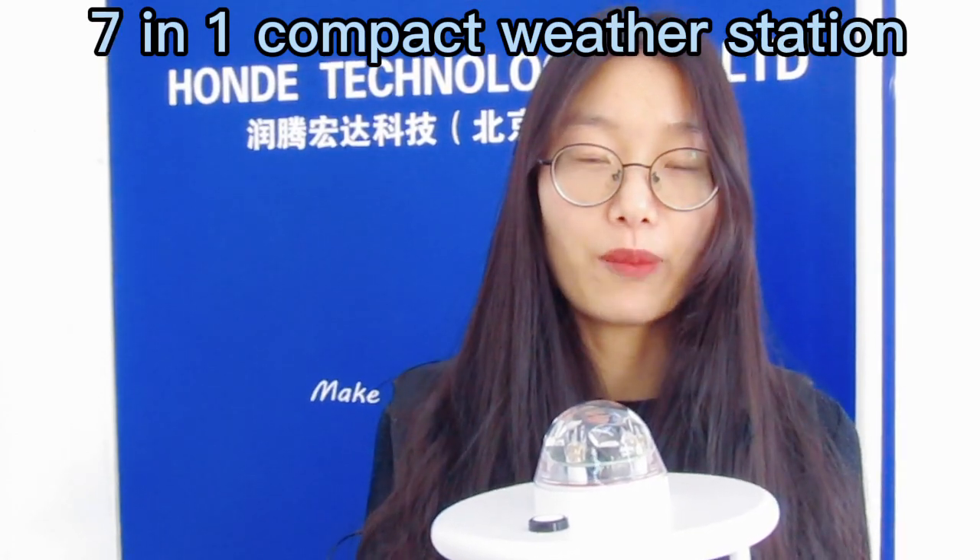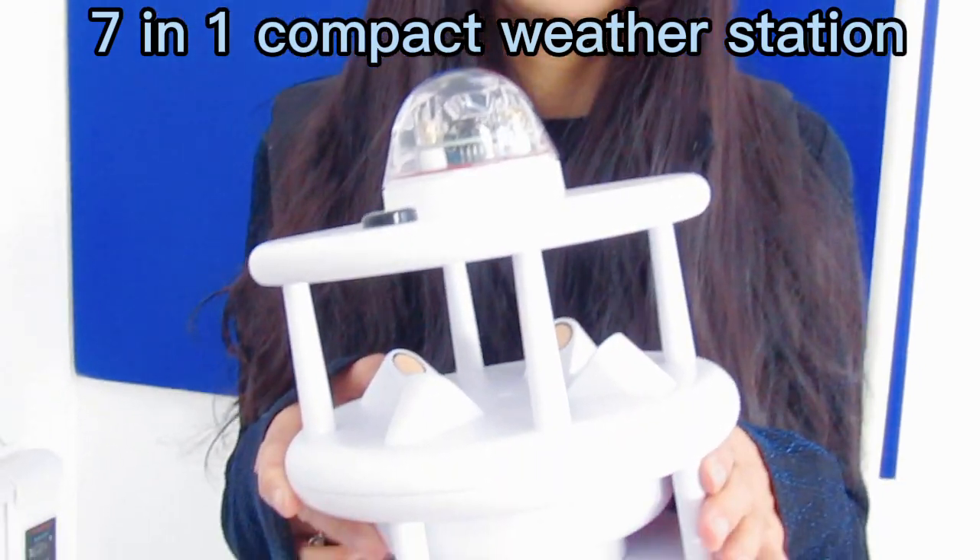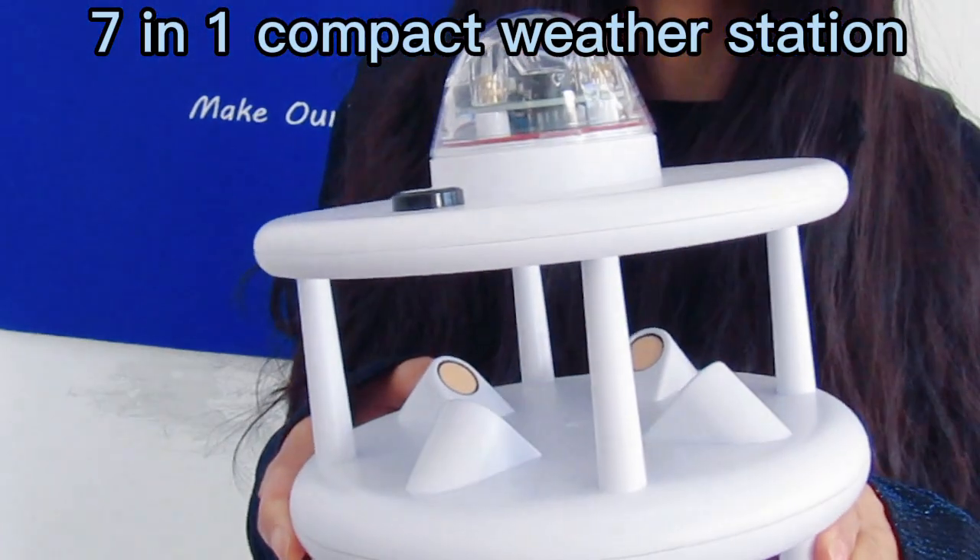Hello guys, greetings from Cassie from Honda Tech. Today I will introduce our 7-in-1 automatic weather station.